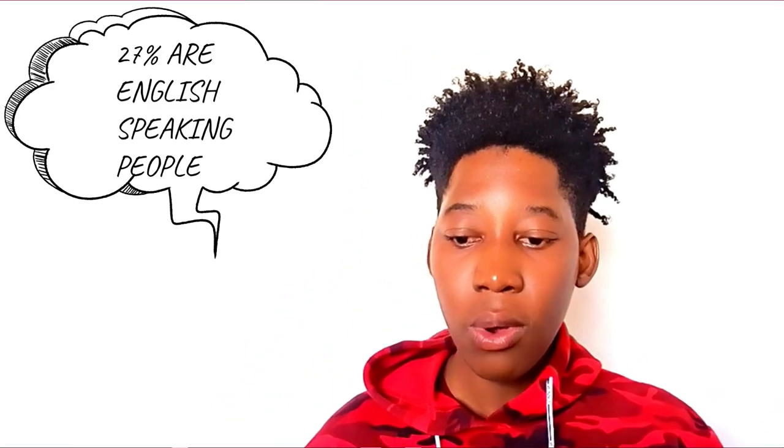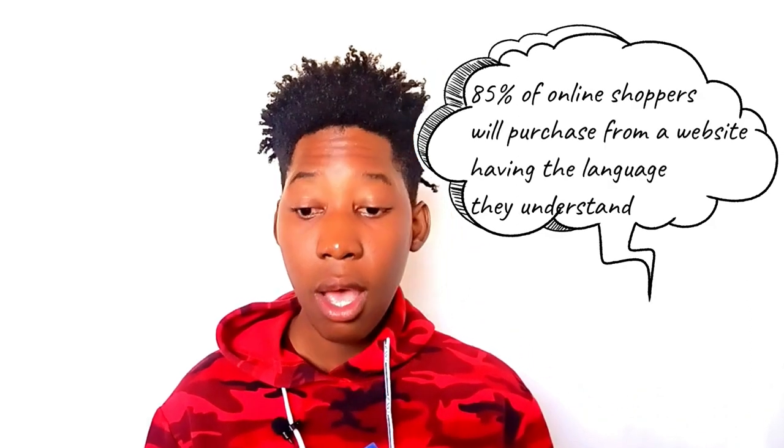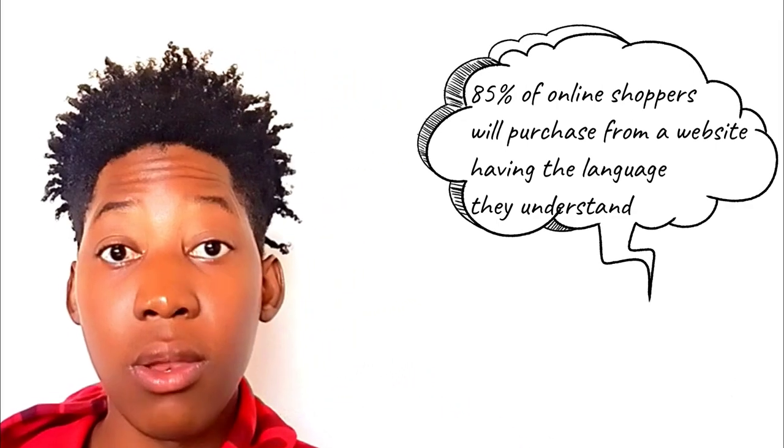Hi, my name is Keith and I am a web designer. I've written hundreds of posts on my website and these same posts have been read by thousands of people from all over the world. But according to a study by World Internet Statistics, only about 27% of internet users are English-speaking. Another study from Common Sense Advisor found that 85% of online shoppers would only purchase something from websites in a language they understand.